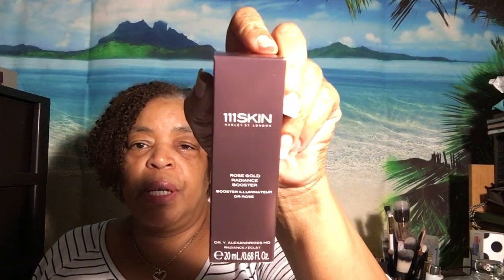And this is the box that it came in. It also says you can mix a drop into your favorite moisturizer or liquid foundation to achieve all your dewy skin dreams.